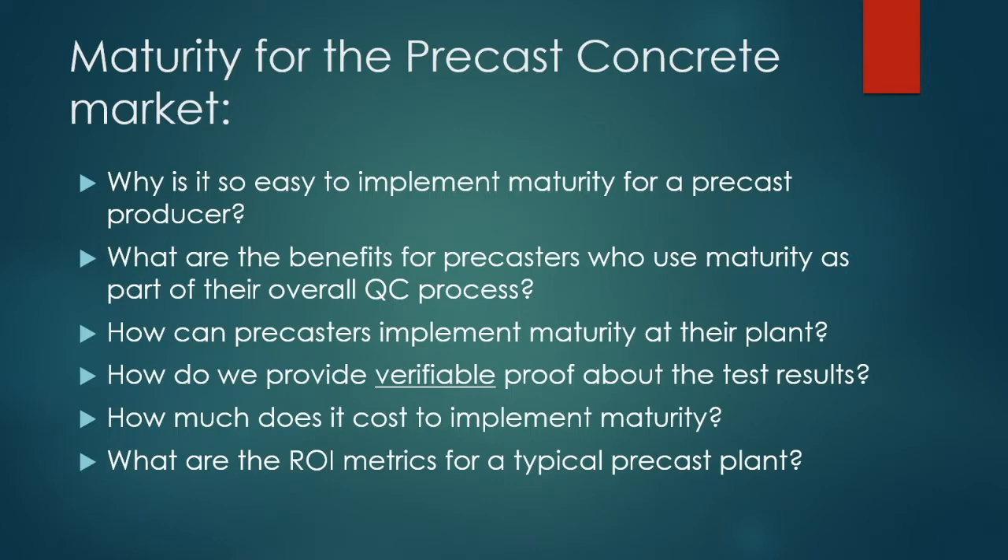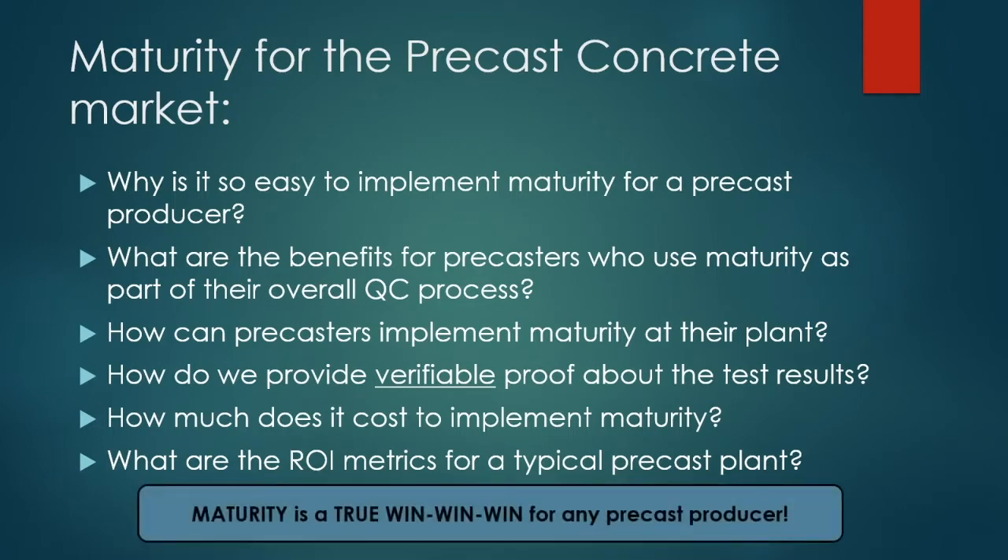The key takeaway is that maturity at a precast plant is a true win-win-win for any precast producer. They will cut costs — a net benefit for the producer. They will improve the product — a benefit for both the producer and the owners. And they will save time, which means labor and money. It really is win-win all the way around.